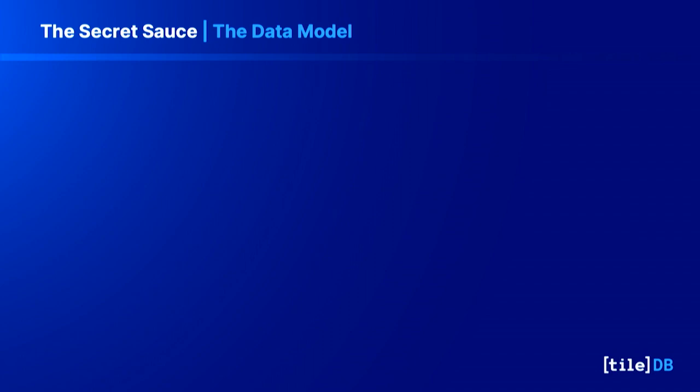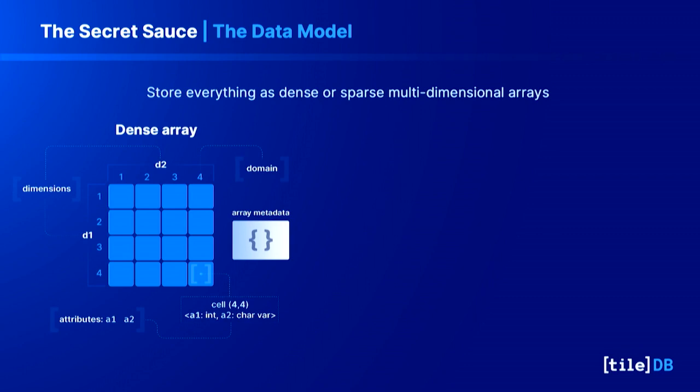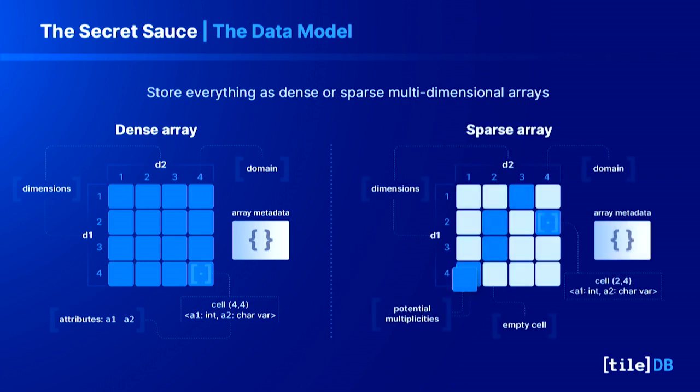The secret sauce is using a columnar format to model multi-dimensional arrays, which affords enormous flexibility. We support both sparse and dense data natively — for sparse data, only non-empty coordinates are recorded on disk. Each dimension is indexed for fast query performance, and you can index using integers, floats, dates, times, or even arbitrary strings. This is very useful for use cases like an RNA count matrix where you want to query using gene symbols or sample IDs directly without mapping to an integer index.